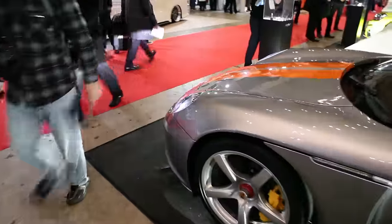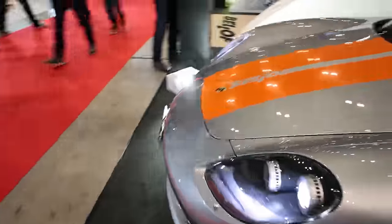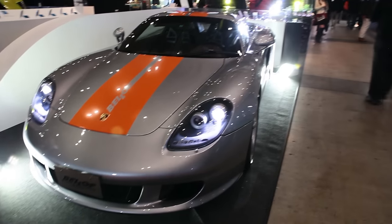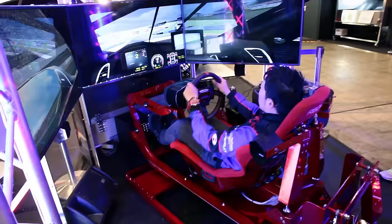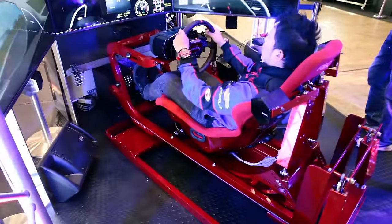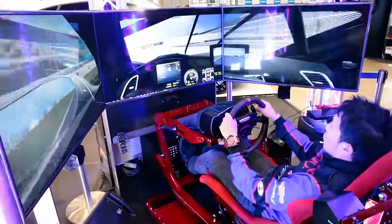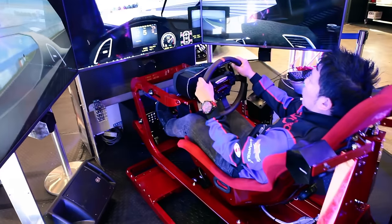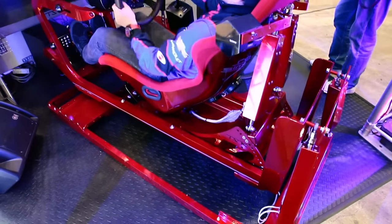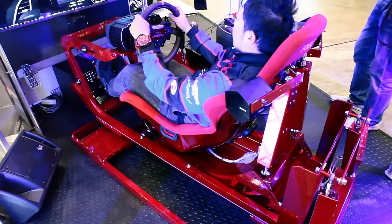Here's a Carrera GT, just chilling, and nobody's paying attention to it — because apparently in Tokyo, the Carrera GT is just outdated and nobody cares about it. One of the most badass racing simulators I've seen at a car show: of course it's got the triple screen, the steering wheel and gear shifter, but the seat is actually moving along with the game. And more girls in what looks like a bonded suit.